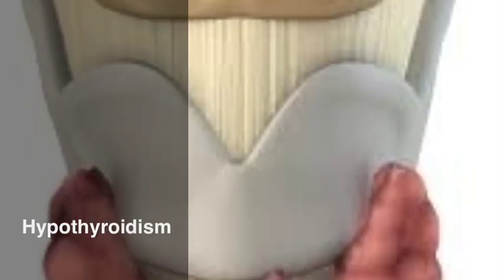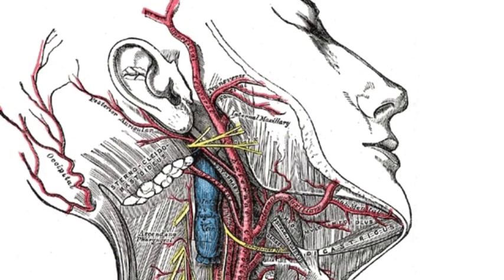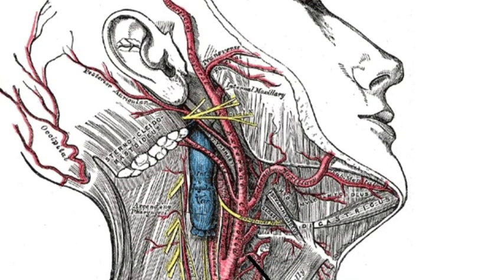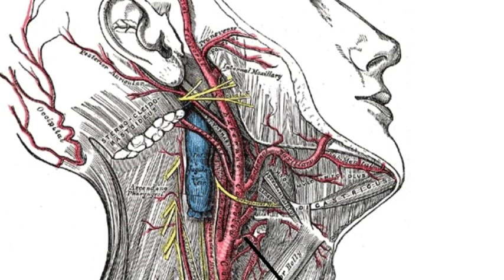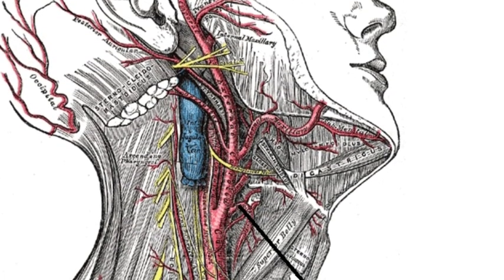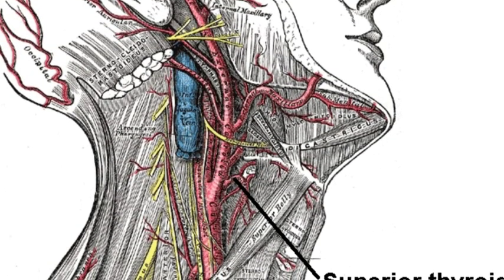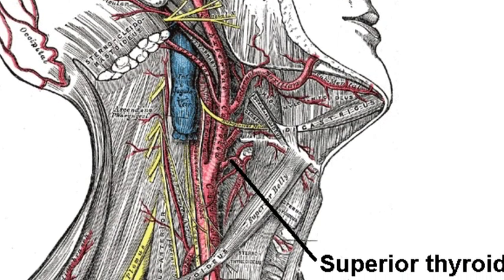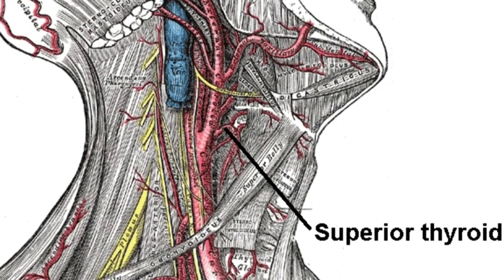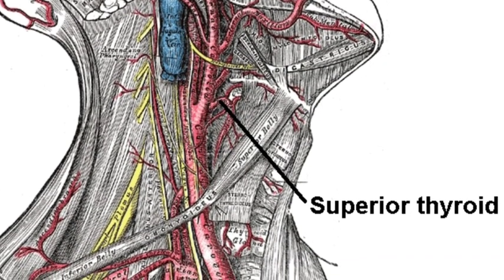Hypothyroidism is basically where the thyroid gland does not make enough thyroid hormone. There are lots of different causes, the most common being inflammation of the thyroid gland. Diseases such as Graves' disease and other autoimmune diseases — where the immune system attacks the thyroid itself — can cause it, as can postpartum thyroiditis, congenital defects, radiation treatment, radioactive iodine used to treat an overactive thyroid, surgical removal of the thyroid, and various viral conditions. A couple of drugs like amiodarone, a common antiarrhythmic, can also cause hypothyroidism.